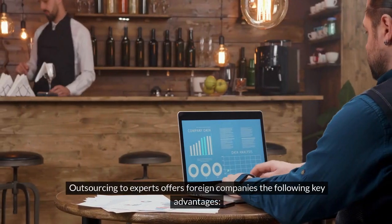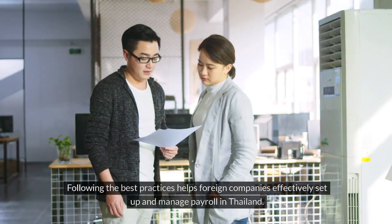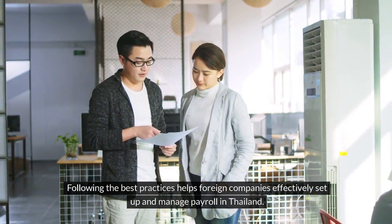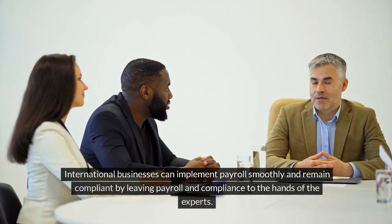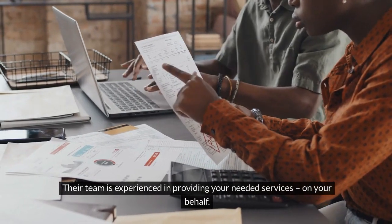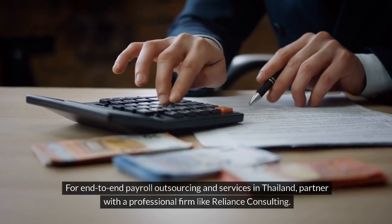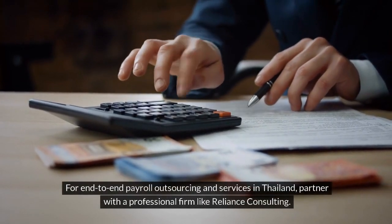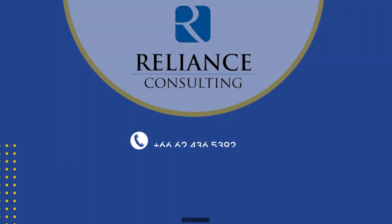Outsourcing to experts offers foreign companies key advantages. Following best practices helps foreign companies effectively set up and manage payroll in Thailand. International businesses can implement payroll smoothly and remain compliant by leaving payroll and compliance to the hands of the experts. For end-to-end payroll outsourcing and services in Thailand, partner with a professional firm like Reliance Consulting. Contact us today.